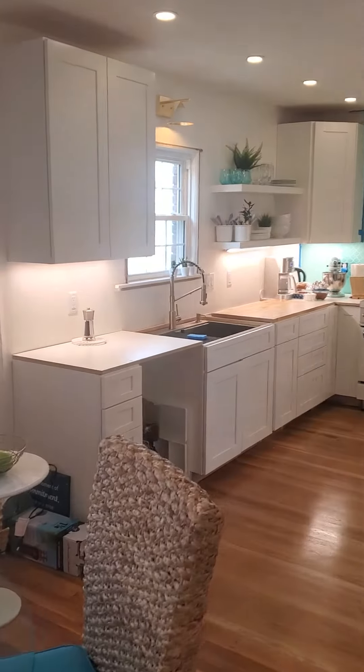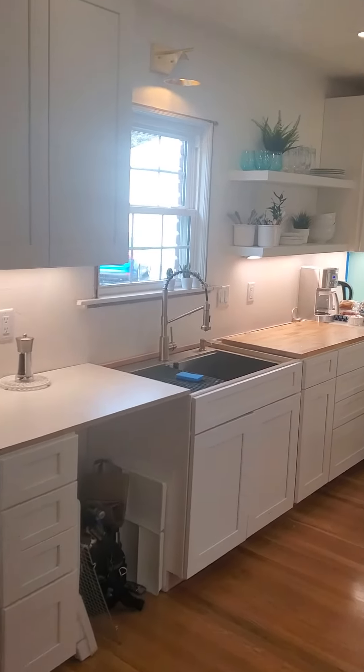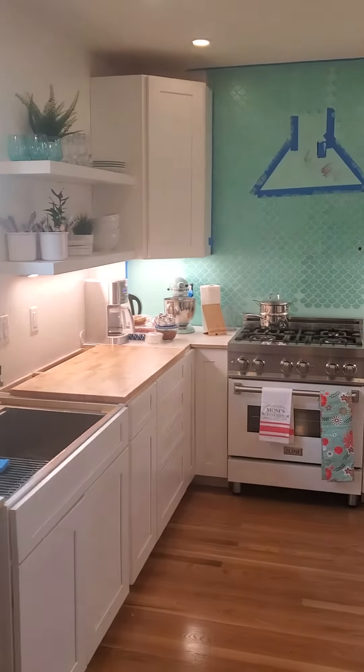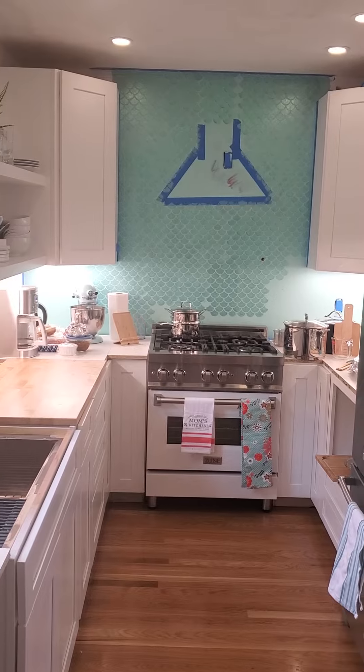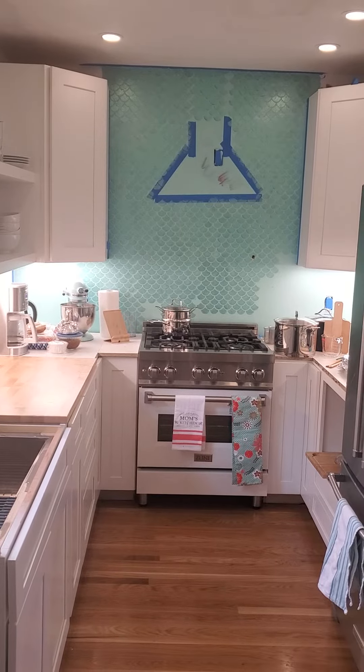We're still waiting for some of our appliances. And I'm painting that wall to resemble glass tile, after which we will have our replacement hood.